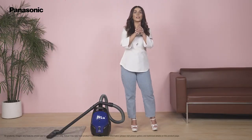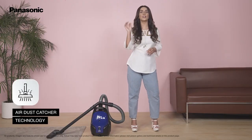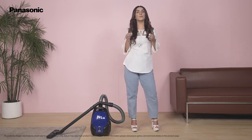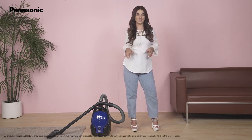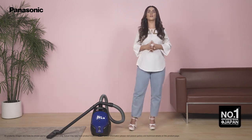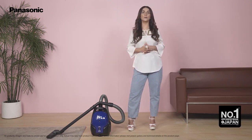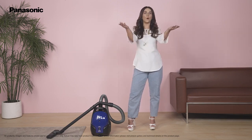Another amazing feature of this vacuum cleaner is the air dust catcher technology. It catches and cleans the dust, allergens and pollen from the air around it and gives you a dust free place. Panasonic appliances are rated number one in Japan, and now this technology is available in the comfort of your home.